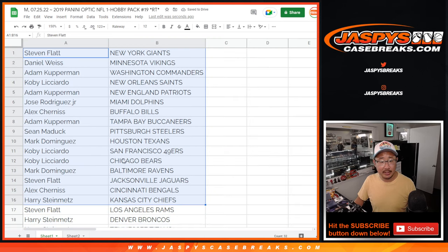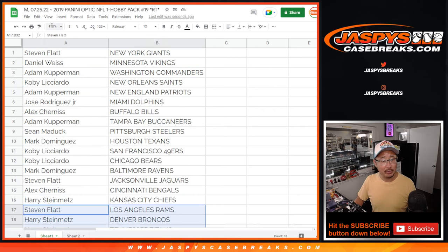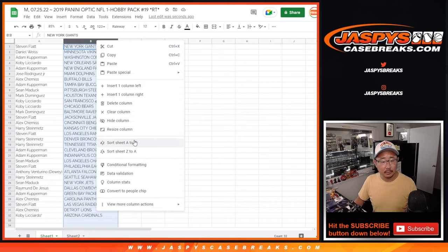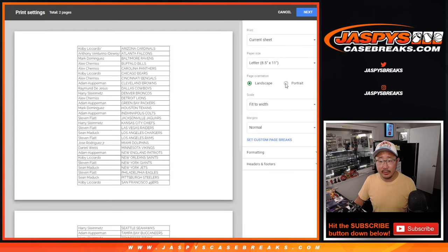Here's the first half of the list right here, and the second half of the list right over here. No trade windows in this little break. It's alphabetized by team and print and rip.